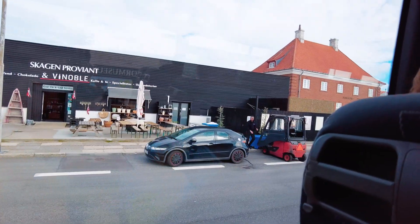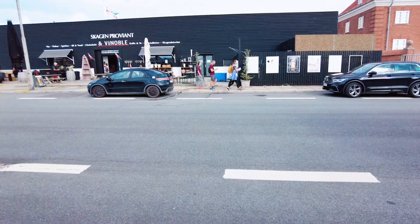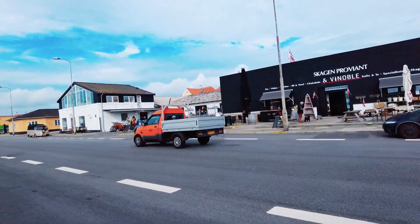We were dropped off across from the bike shop where we planned to rent bikes for the day. Skagen is very easy to get around by bike, and it's recommended to either rent a bike or a car if you want to see all of the sights in the area, as some of them are kind of far apart from each other.